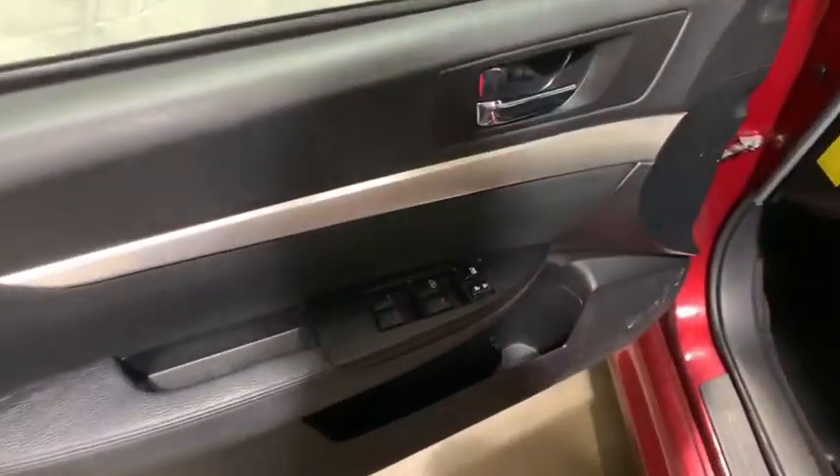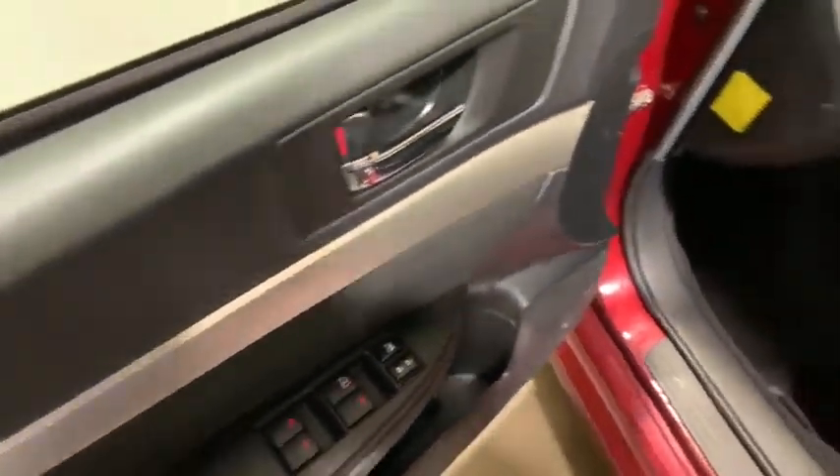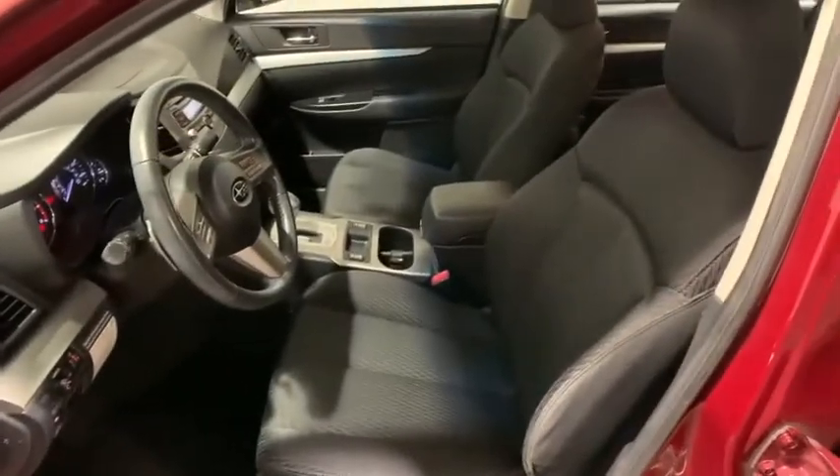Center armrest, security system, fog lamps, power windows, rear window defroster, and trip computer.